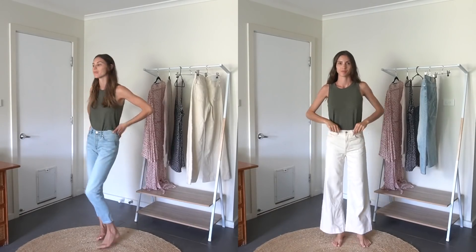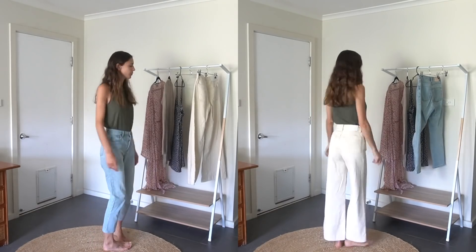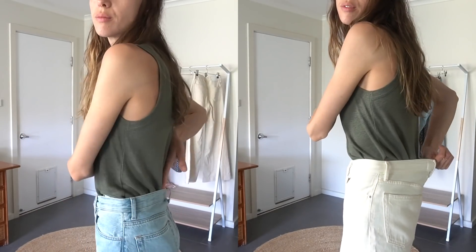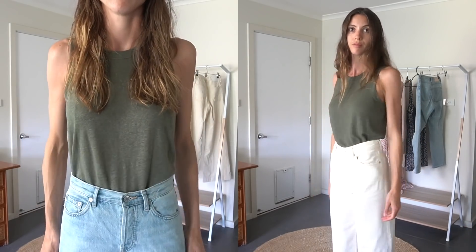The next two pieces I'm going to change are two pairs of jeans. I love these jeans but sadly they have both stretched so much at the waist that they need taking in. I saw a video months ago about how to simply bring in the waist of your jeans, so I'm going to give it my best shot with these two pairs.